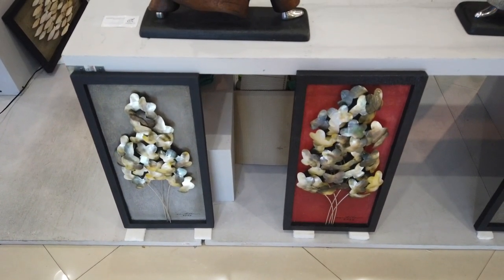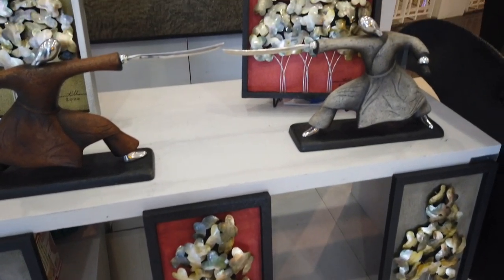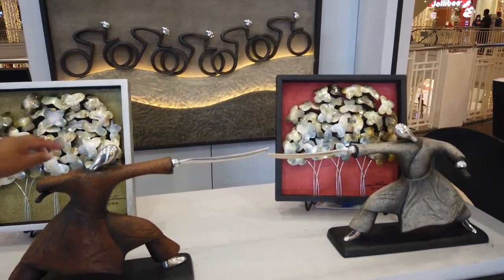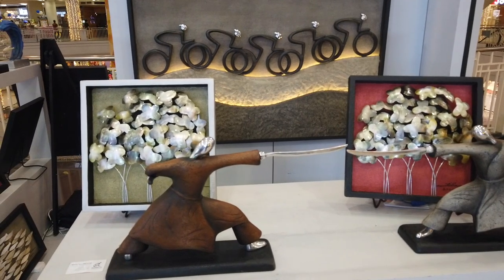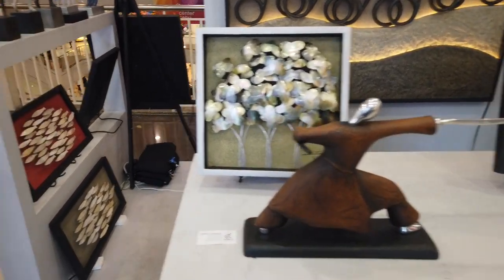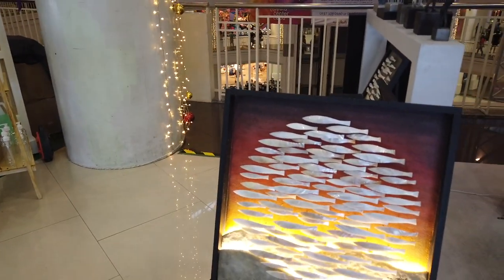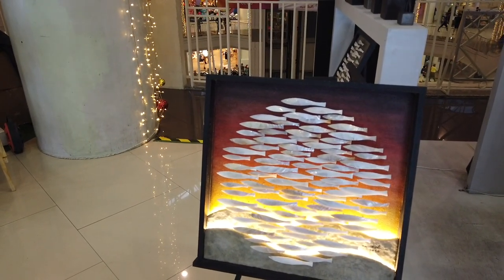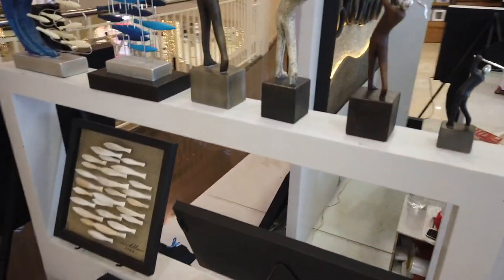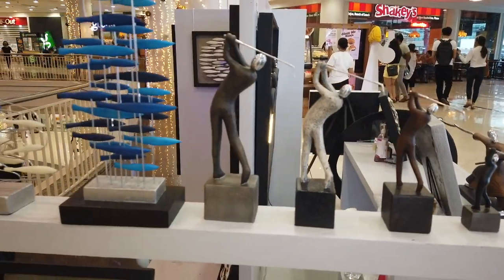How many samurai? $6,000 each. $6,000 each — made of stone cast. It's silver. Aluminum. So, it's an aluminum and stone cast medium.